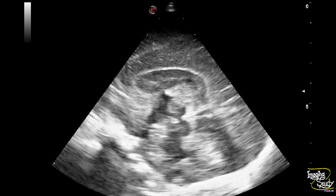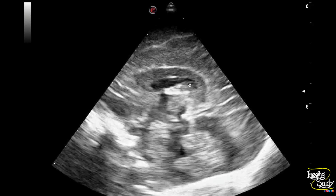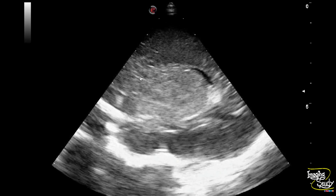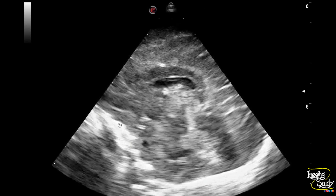Here you can see the sagittal section of the brain. It apparently looks quite normal except for the corpus callosum. The corpus callosum looks quite darker than its usual echogenicity and is quite thickened. So when we see that the corpus callosum looks darker and swollen, we need to evaluate the surrounding brain parenchyma carefully.